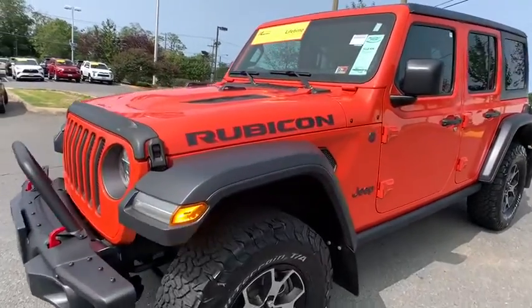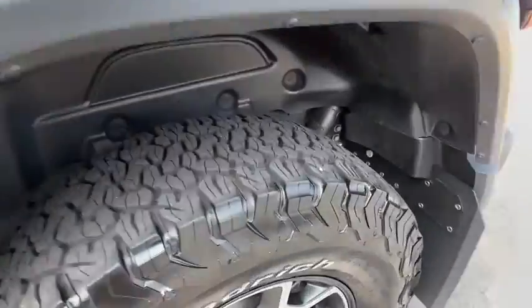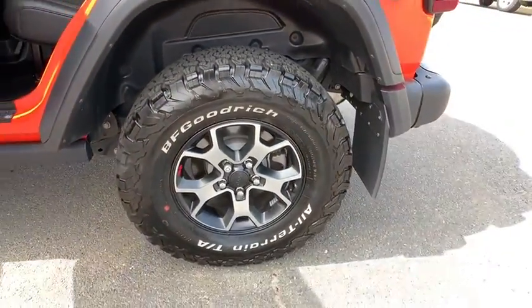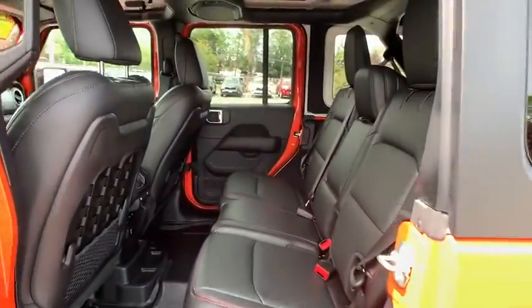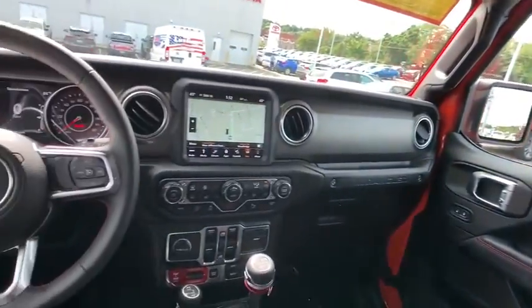Take a ride in the 2018 Jeep Wrangler. Few vehicles are better off-road than a Jeep Wrangler. This is the one that started it all. Traceable to the original Jeep, the Wrangler is the very symbol of off-road capability.